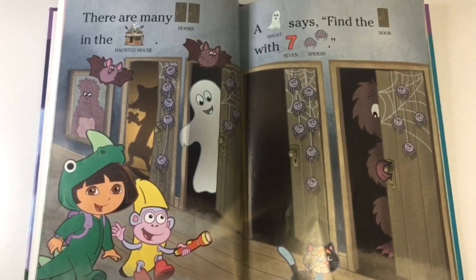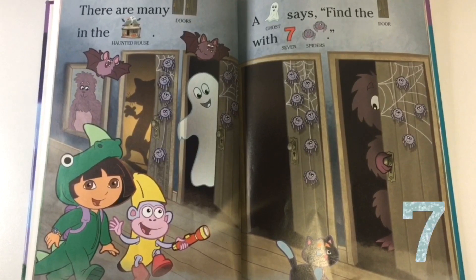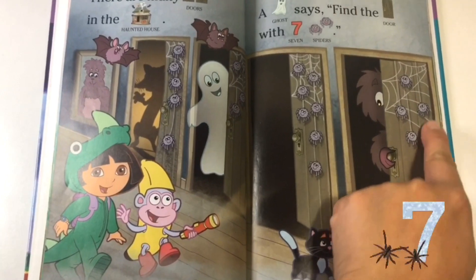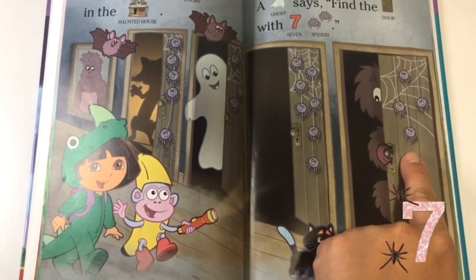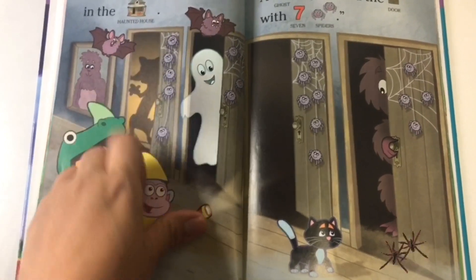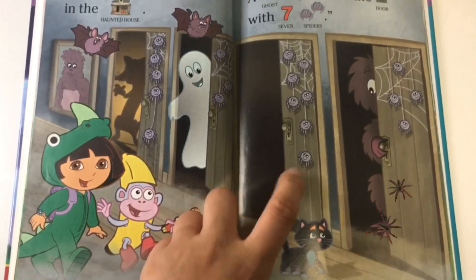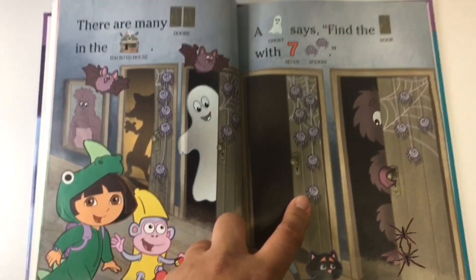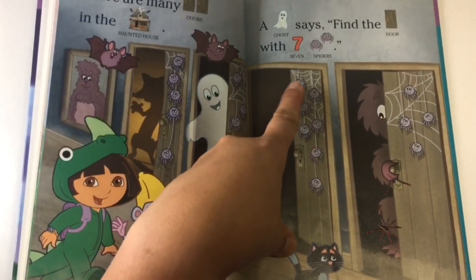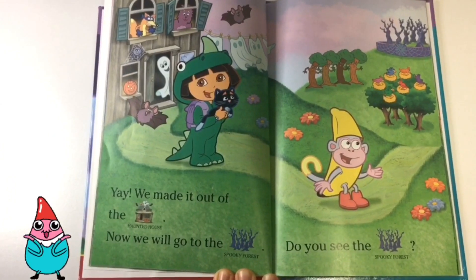There are many doors in the haunted house. A ghost says, "Find the door with seven spiders." We count the spiders on each door: one, two, three, four, five — nope, that's not the door. One, two, three, four, five — nope, not that one either. It has to be this one. Let's count: one, two, three, four, five, six, seven. Yep, this is the door! Yay, we made it out of the haunted house.